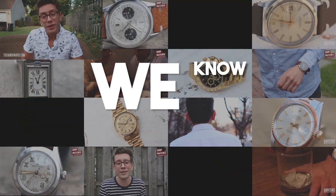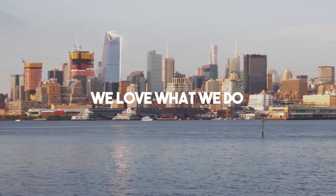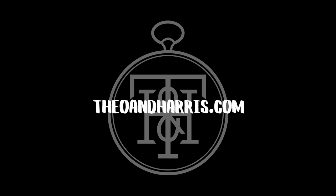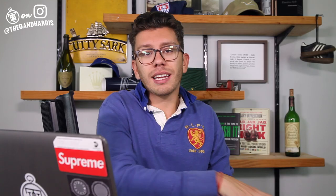What is up WatchFam? Happy Wednesday and welcome to this week's collection review. I am Christian from Theo & Harris and this week we're jumping into a sick collection of vintage Wittenauer and Max Bill designs for Junghans. Before we jump into it, a quick wristwatch check — I am wearing a beautiful Rolex Datejust in yellow gold with a black gilt dial, an extremely rare watch that we sourced for a client. Let's get into this collection.